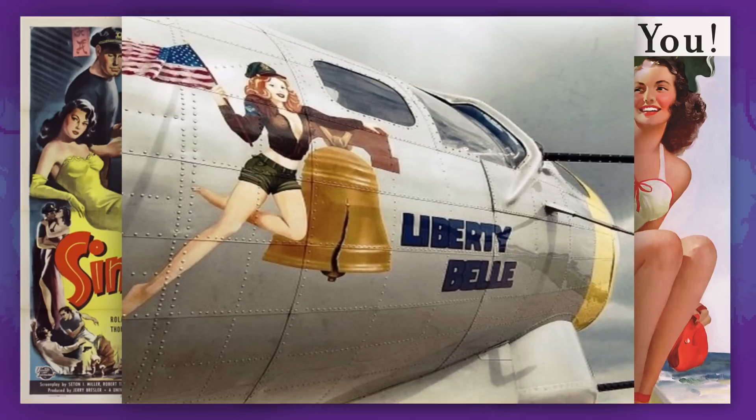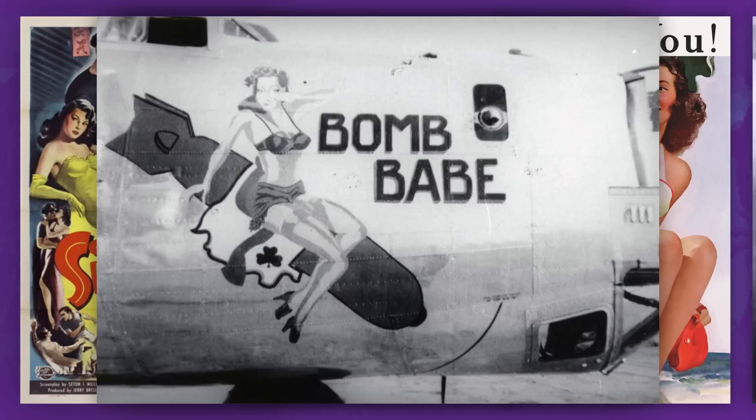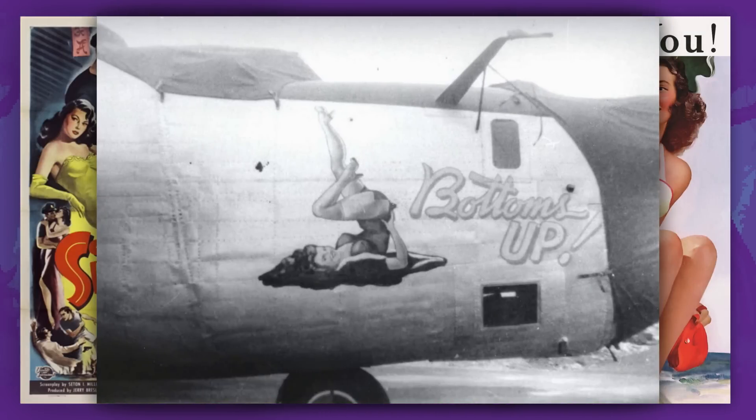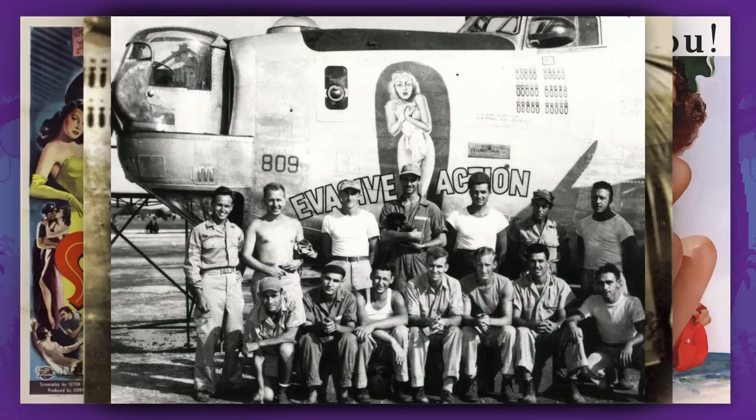Soldiers painted these fictional beauties on their combat vehicles, as well as their wives or famous movie actresses. This kind of art even got its name — nose art — because of the appearance of these drawings on combat aircraft, or more specifically, the nose of the aircraft.